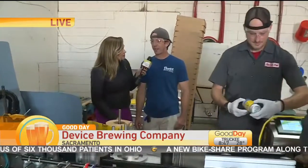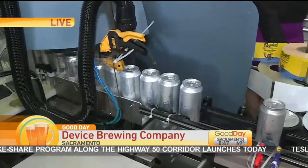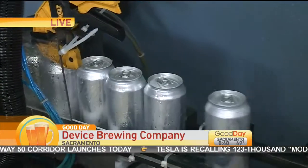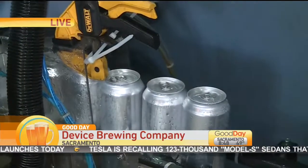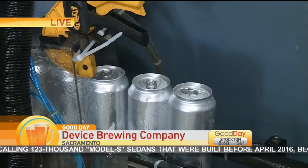So where can people find your beers? Everywhere in the Sacramento area. We self-distribute all the way to the Bay Area and then up to the Chico Butte County area. This spot where we're located is just south of Folsom Boulevard, just east of Power Inn Road.